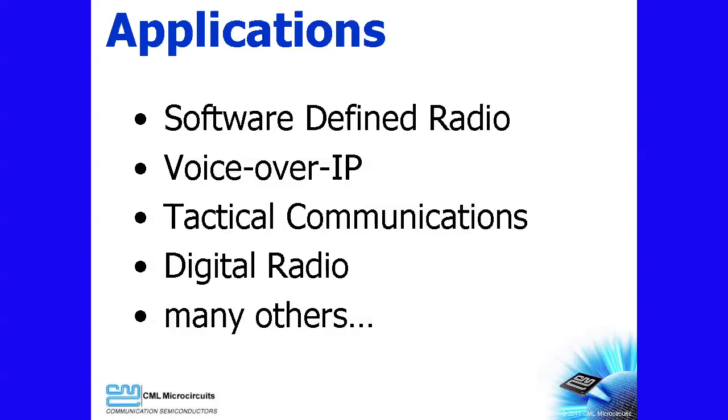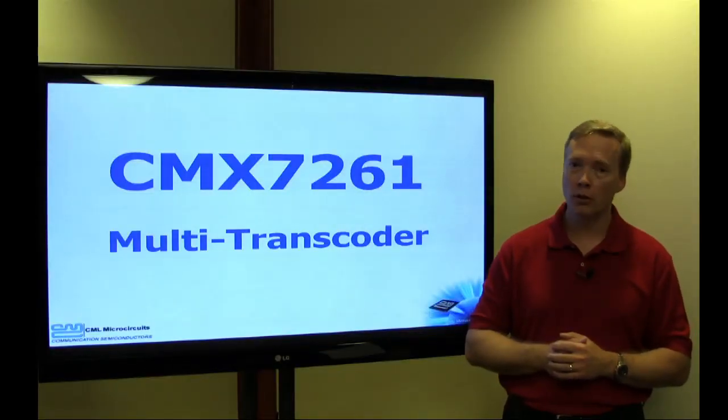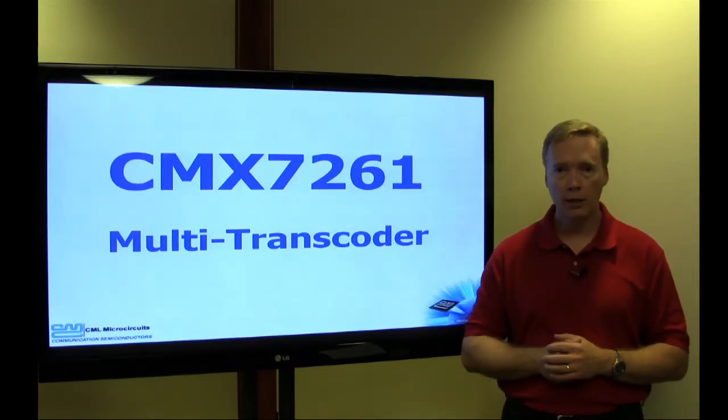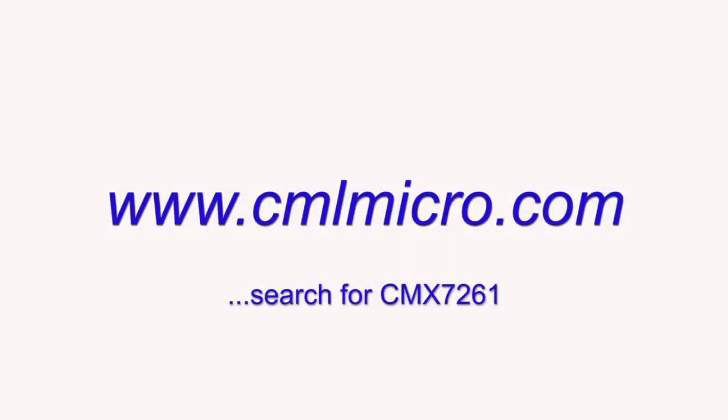The device's small size and low power also make it a great fit for battery powered devices. To summarize, the CMX7261 is a full duplex voice coding device that can translate between voice coding schemes. It does not require a DSP, external codec, or software, and it will get you to market fast. Please contact CML if you have any questions about the CMX7261 or if you would like to receive samples or an evaluation board.